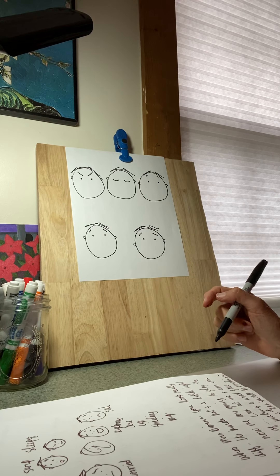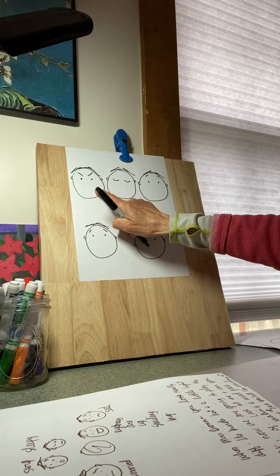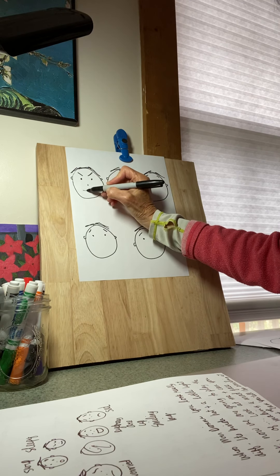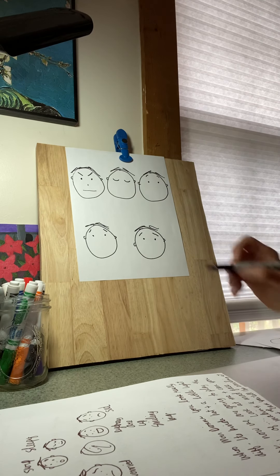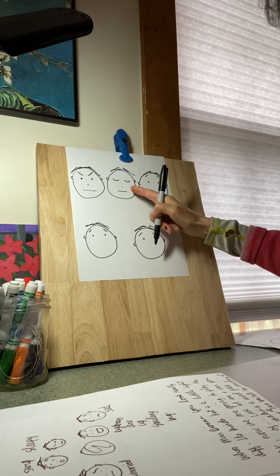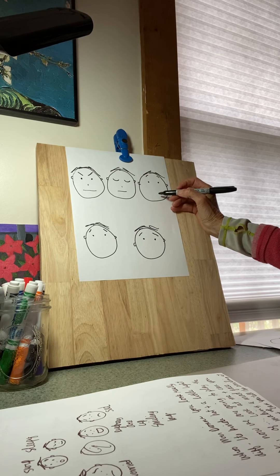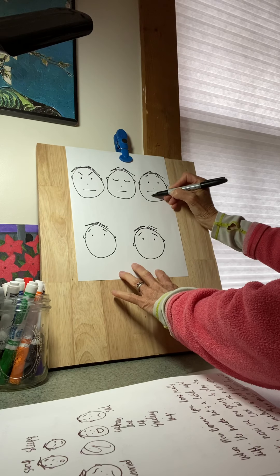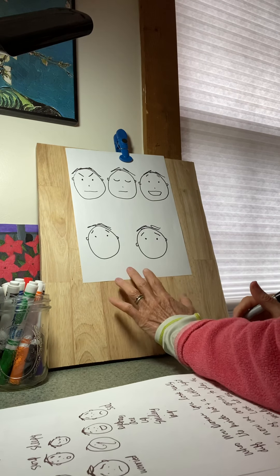Well, now let's add the mouth and the nose and see if you can guess, before I do that, how this person is feeling. If you guessed mad, you would be right — you can tell that even before I drew the nose and the mouth. If you guessed sleepy, you would be right — you can tell that person is sleeping. If you guessed happy for the person with the eyebrows up real high, you can tell that face is happy.